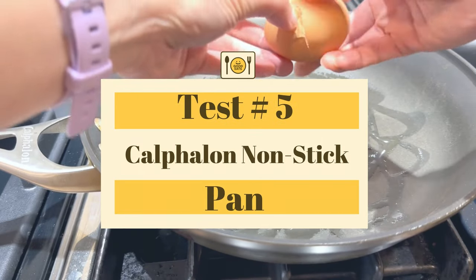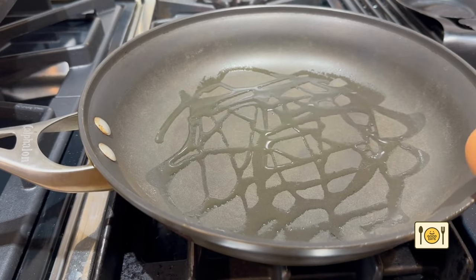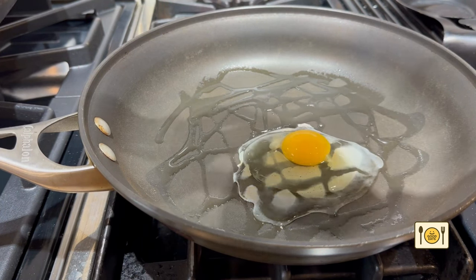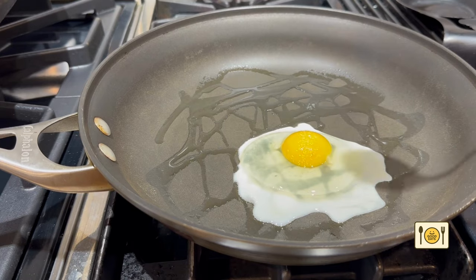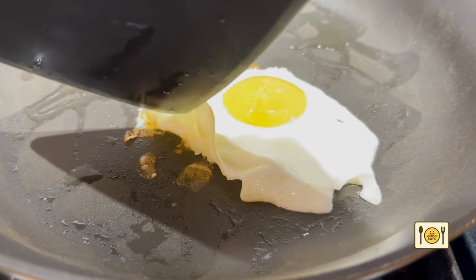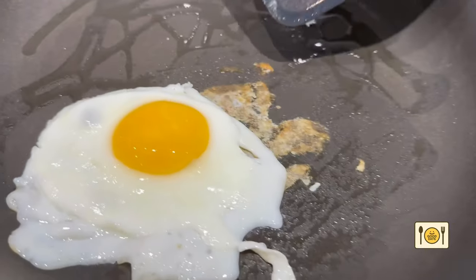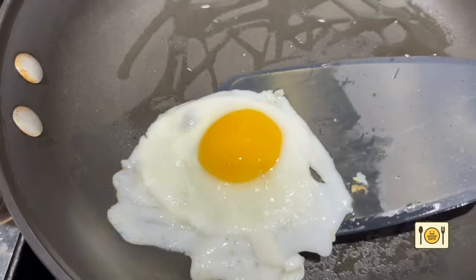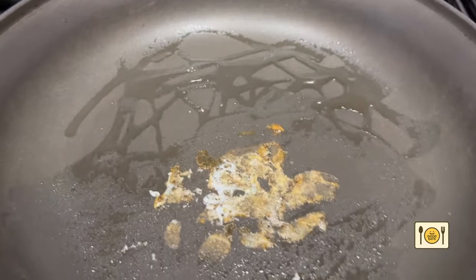Next, let's test out my Cofalo non-stick pan. This is an older pan — I've had this for a few years, so the non-stick has diminished quite a bit. Also, since this is an older pan, it doesn't have the mineral shield non-stick coating the new Cofalo non-stick pans have. I figured let's just test it out so you can see the performance of an old non-stick pan. As expected, it is sticking to the pan — the non-stick has worn off. I like Cofalo pans because they are hefty. I feel it's wasteful to throw away, but maybe it is time to get rid of my Cofalo pan.